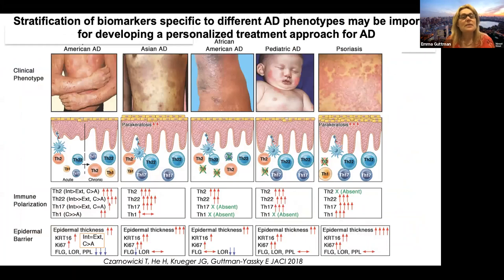Biomarkers are really important in atopic dermatitis because we have multiple disease phenotypes clinically, and these phenotypes also show differences in immune polarization and barrier abnormalities. Stratification of biomarkers specific to these phenotypes may be very important in order for us to develop a personalized treatment approach for atopic dermatitis.